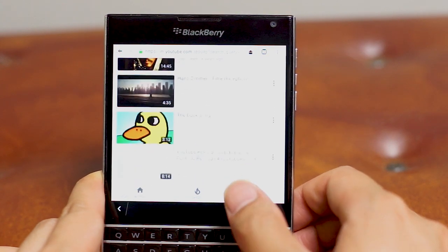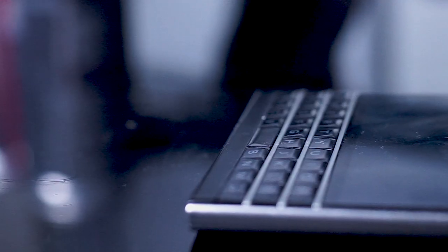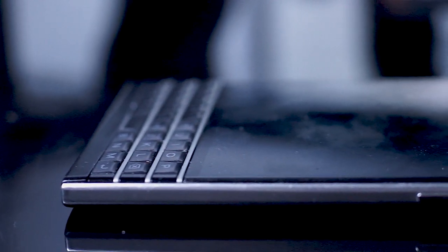Check out my series of other videos on working Android apps on the BlackBerry Passport to see what apps are fully functioning — you might be very surprised. And if you have apps that aren't in my series but you know to be working on the BlackBerry Passport, don't forget to leave a comment below for other BlackBerry fans watching this video.